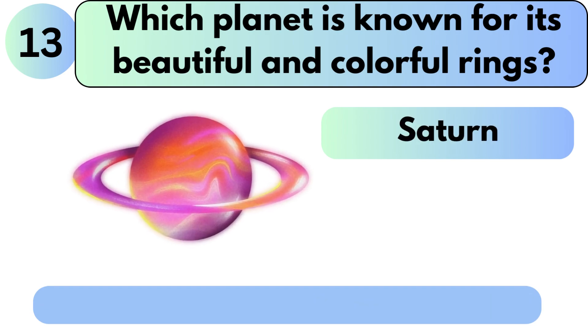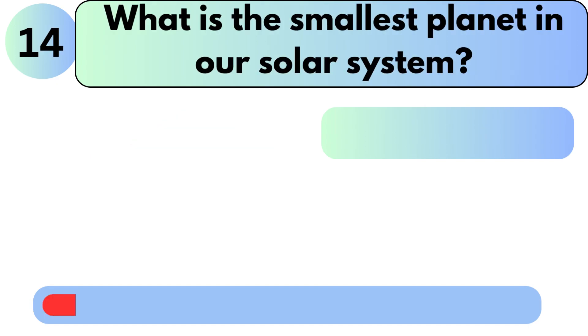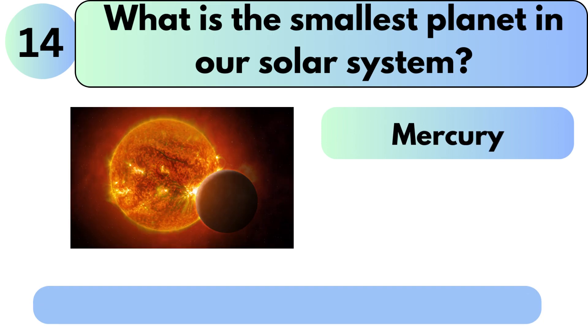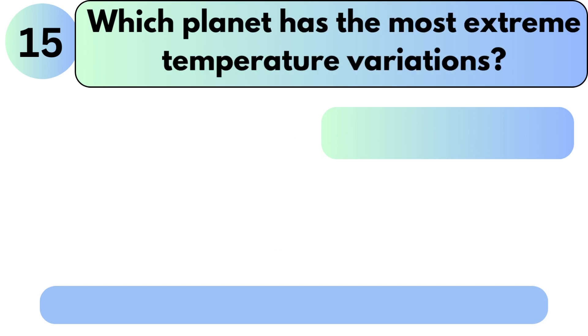Which planet is known for its beautiful and colorful rings? The answer is Saturn. What is the smallest planet in our solar system? The answer is Mercury.